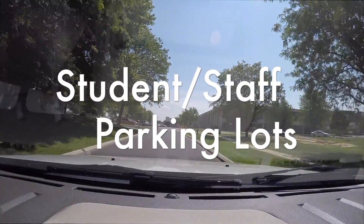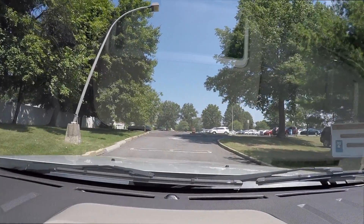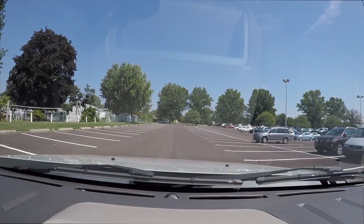If you are a staff member or a student who drives to school, follow these steps. As you enter the school, make the first left and then continue straight. Students are permitted to park in this lane and the next lane over.